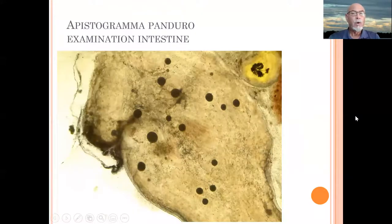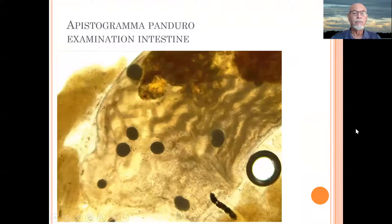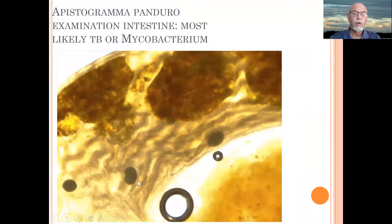And when we go internal to check the fish, we check the intestine and we found these kind of black swellings or organisms inside the intestinal tissue, the intestinal walling. At bigger magnification, we could see again those inclusions which are somewhat encapsulated in the tissue. Here we see more of them.